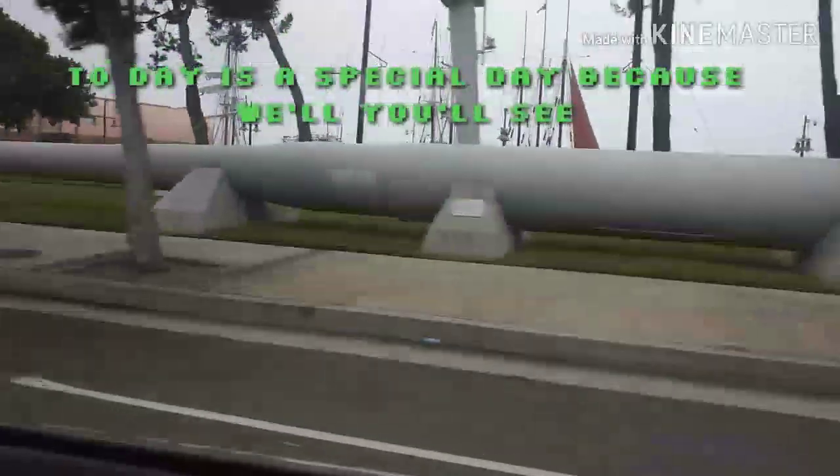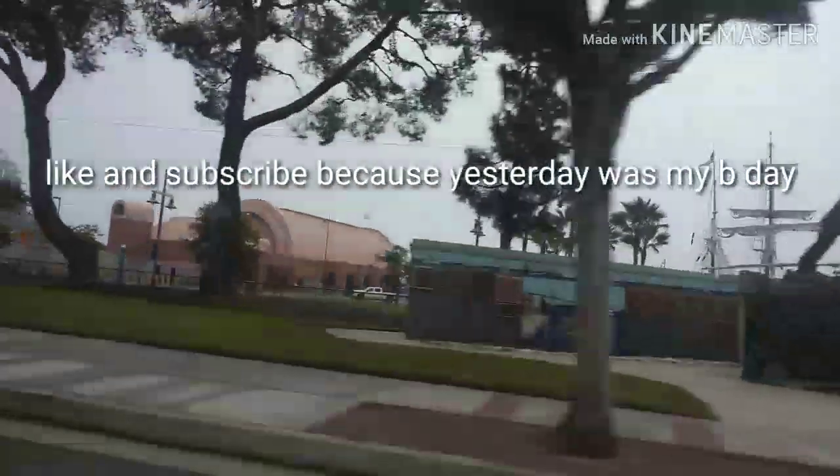I'm just recording because this is — oh my gosh, that's a big cannon. Those are the shows I use. I'm literally at the Port of Los Angeles.